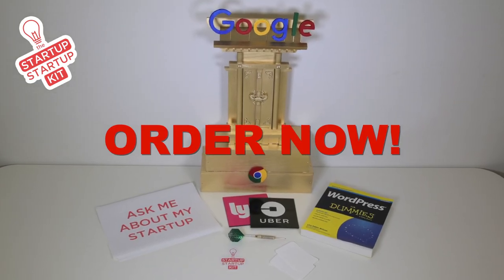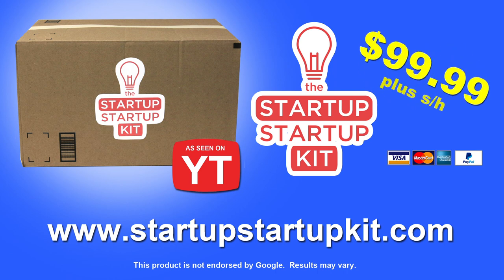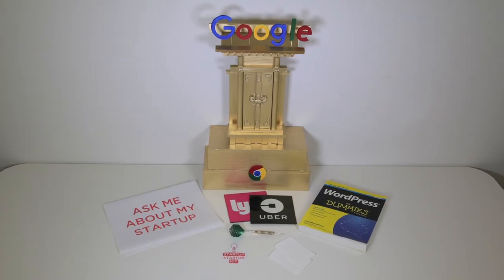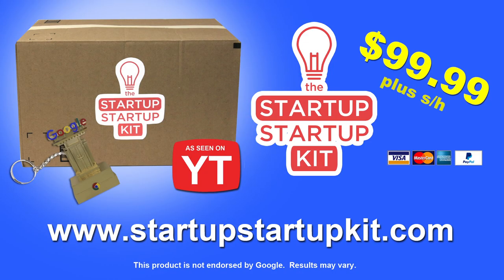Order now and you'll get everything you see here. Get the Startup Startup Kit now for only $99.99. But wait, there's more! Order now and we'll include a free Google Shrine to go. You'll get everything you see here, plus Google Shrine to go. Order the Startup Startup Kit now to turn your business ideas into a reality.